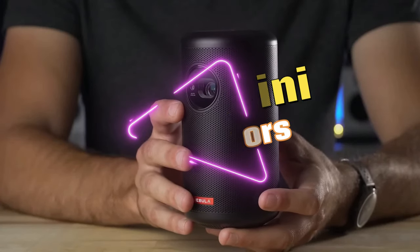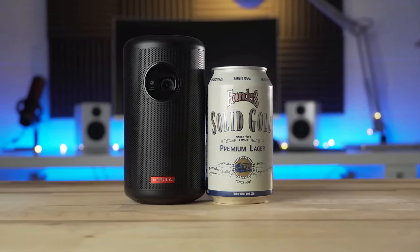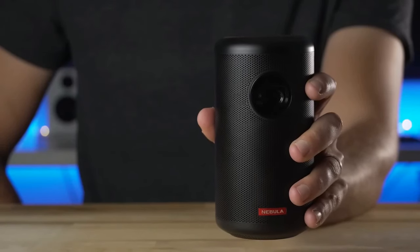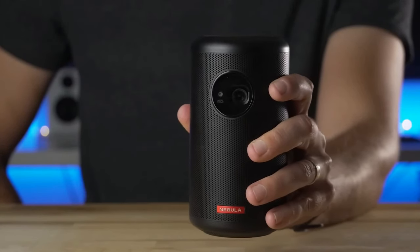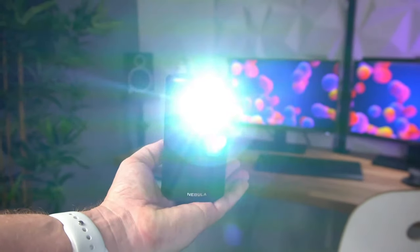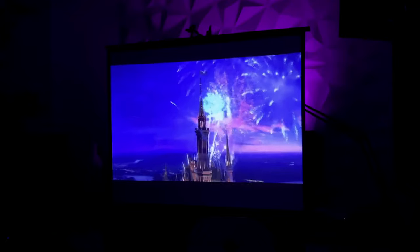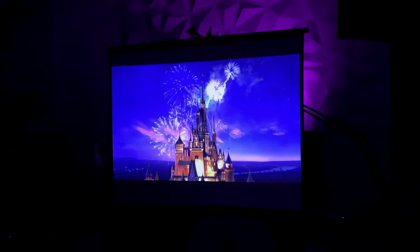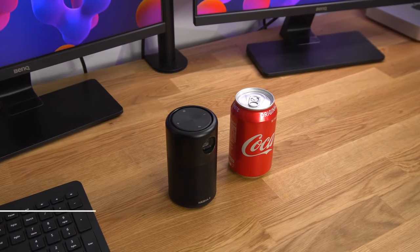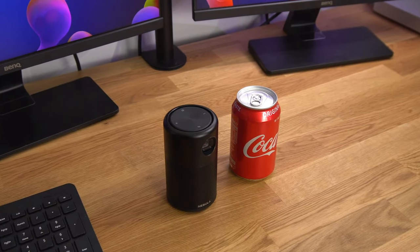Each projector was carefully selected for its impressive features, performance, and innovative design. Whether you're a cinephile, a business professional, or a casual user seeking portable projection solutions, this list will guide you through the cream of the crop, ensuring an immersive and high-quality visual experience wherever you go. Links to all products are mentioned in the description below. Let's get started at number 5.